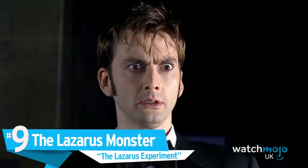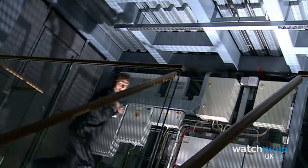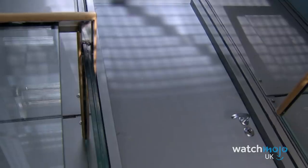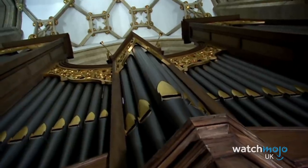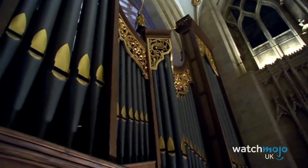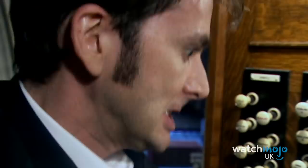Number 9: The Lazarus Monster – The Lazarus Experiment. The 10th Doctor and Martha Jones take an interest when Professor Richard Lazarus claims he has invented a way to return a body's youth. When Lazarus uses his machine on himself, the results appear promising at first. But an unfortunate side effect is that he also turns into a monster that must kill to retain his youth. Even more unfortunate is the effect used to create the monster. Even the best CGI from the mid-2000s looks dated now, and Doctor Who couldn't afford the best. Lazarus wanted to live forever, but we don't think he wanted his legacy to be this terrible effect.